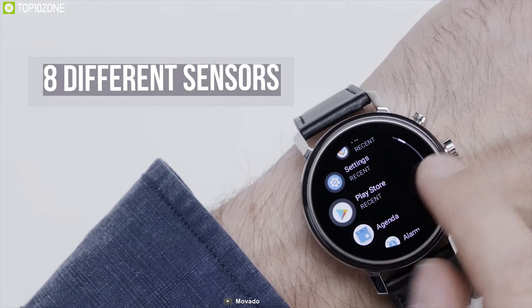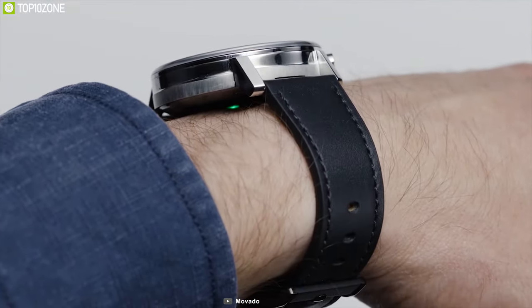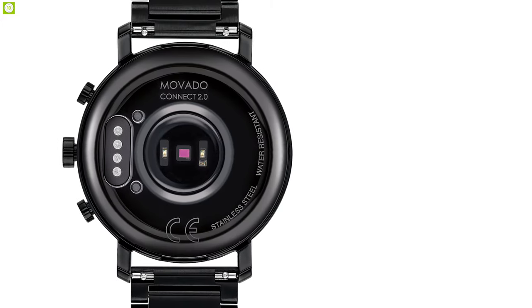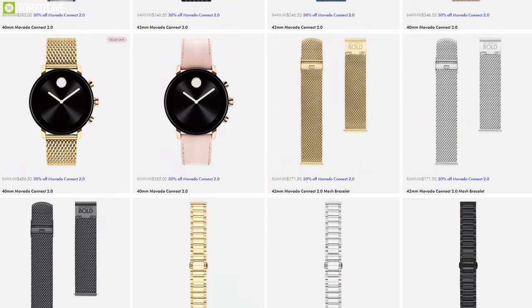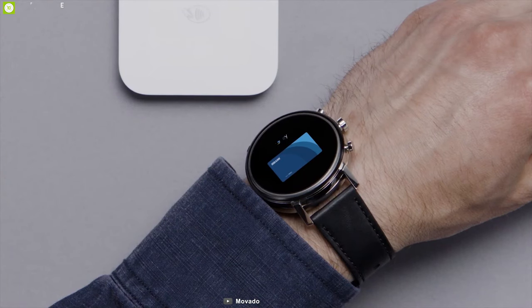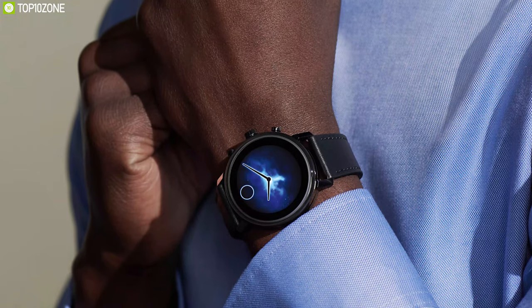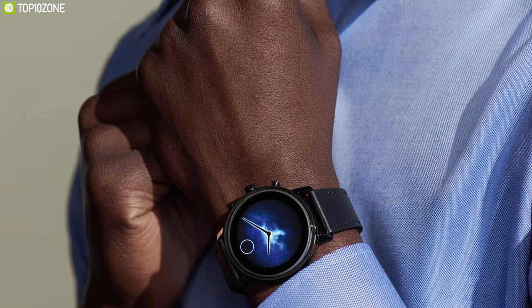Built with a high-resolution touchscreen display that can be customized in hundreds of variations, this watch offers eight different sensors which include GPS, heart rate, gyroscope, and many more. Constructed with a 42 millimeter stainless steel case along with a ceramic case back, these watches offer a variety of interchangeable straps made of leather, mesh, fabric, and stainless steel. With a Gorilla Glass cover finish, these watches come with an IPX water-resistance rating protecting against water splashes and sweat.